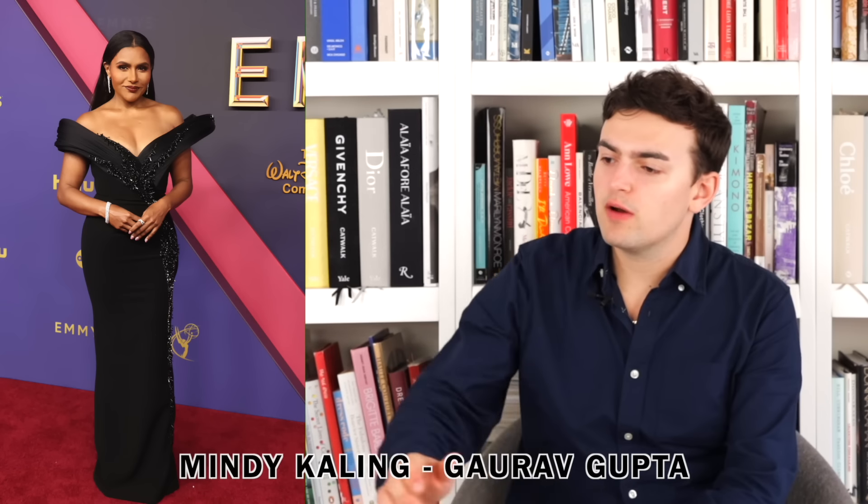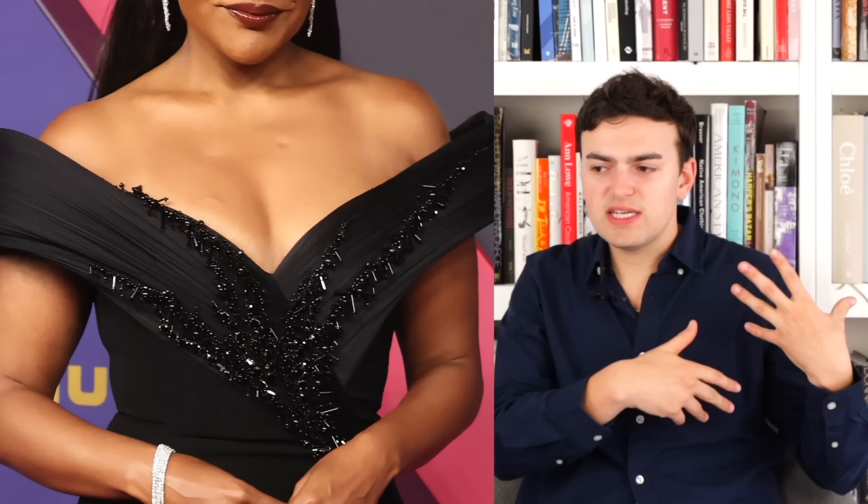Next up we have Mindy Kaling wearing Gaurav Gupta. It's pretty simple Gaurav Gupta — it has that sort of pleated style but is also covered in embellishments. The dress fits her well, I don't mind the pleated wrap-around off-the-shoulder thing. The embellishment is okay, not really doing that much for me. The pleated thing is enough. It's okay.